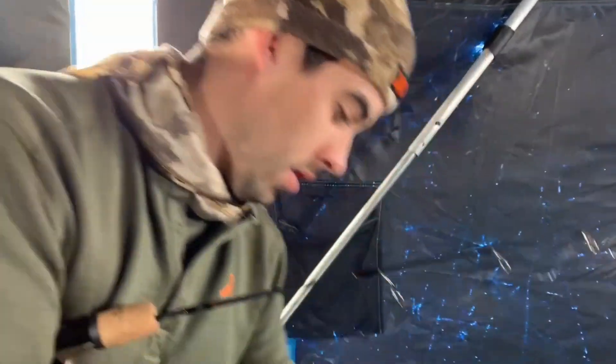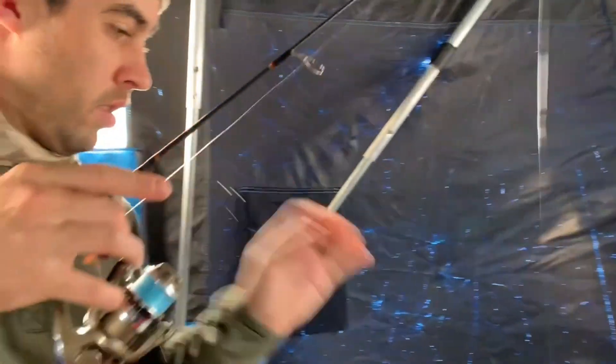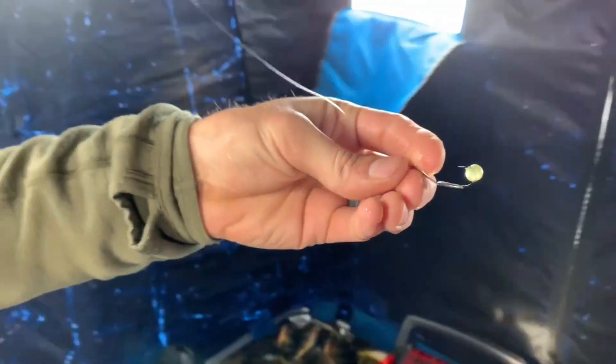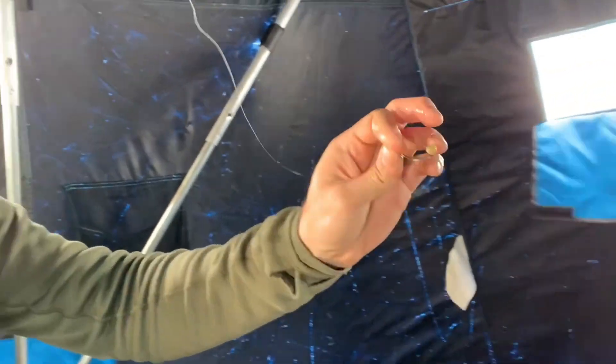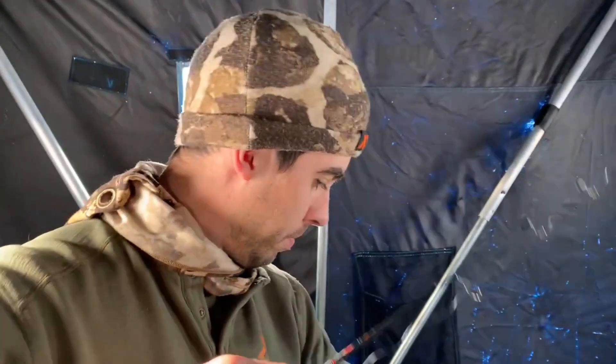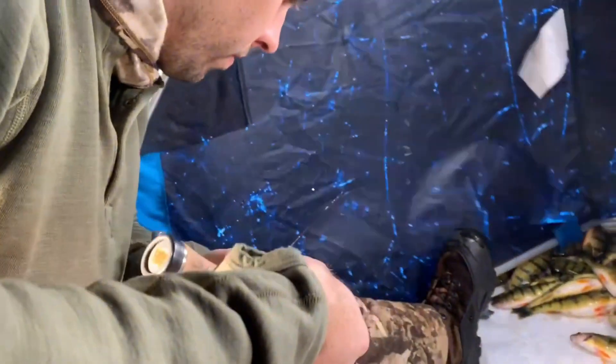What we're throwing in there is a Great Lakes Finesse taco spoon, straight silver with a little Jensen egg on the back. It does a couple of things: it gives the fish a target to bite, and it also helps the bait kind of swim away from the hole when you drop it.